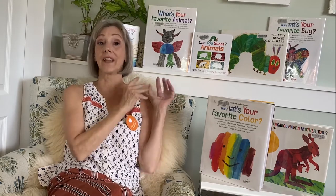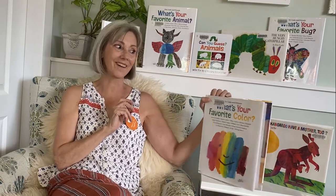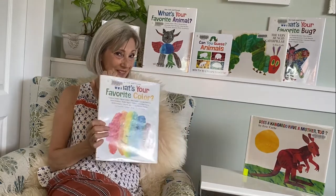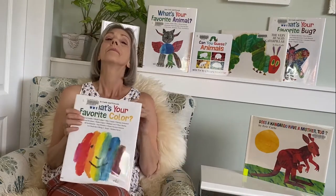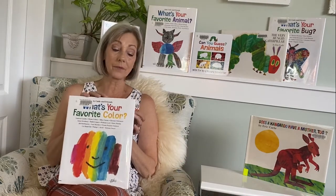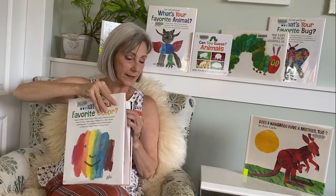I love the art of Eric Carle. I bet some of you are familiar with The Very Hungry Caterpillar. His art is very unique and we usually recognize it pretty quick. I wonder what his favorite color is. I found this book by Eric Carle and Friends, 'What's Your Favorite Color?' And I'm going to read a little bit with permission from Henry Holt & Company. Let's see what Eric Carle's favorite color is. Can you guess?